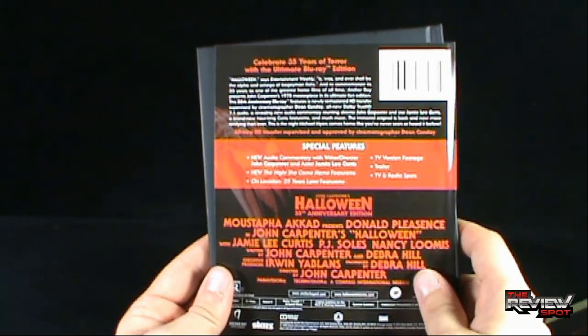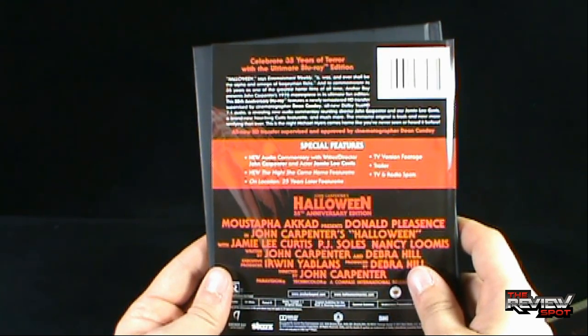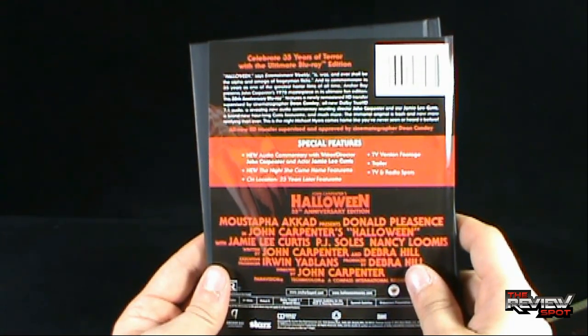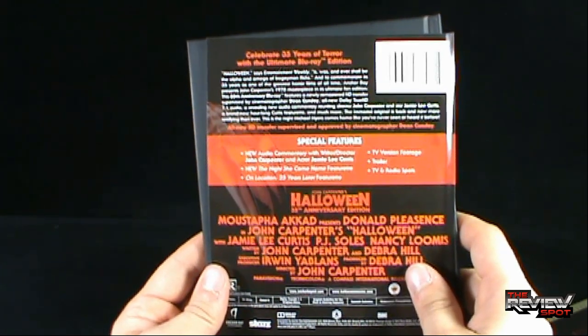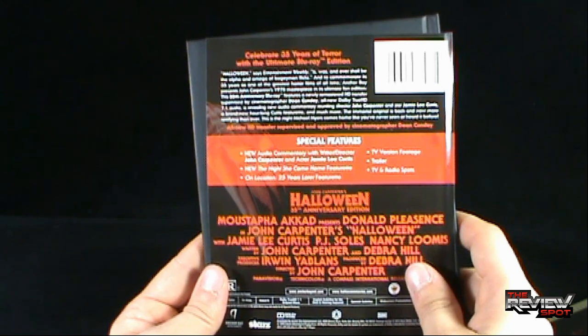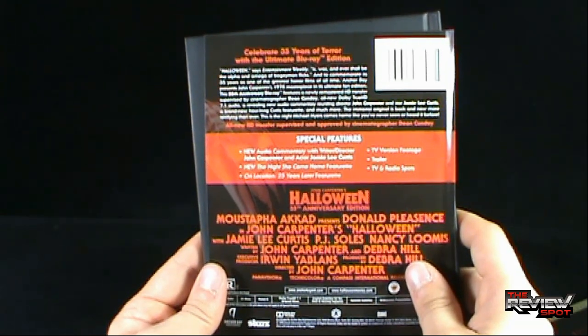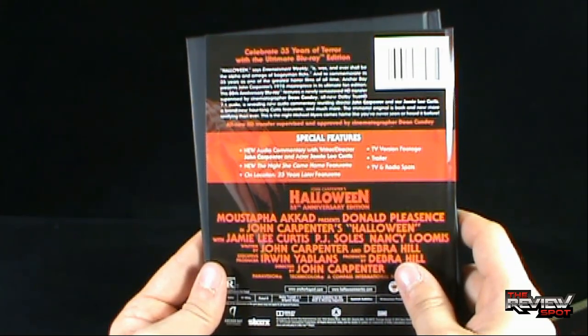It says 'Celebrate 35 years of terror with the ultimate Blu-ray edition of Halloween.' Entertainment Weekly says 'It is, was, and ever shall be the alpha and omega of boogeyman flicks.' To commemorate 35 years, Anchor Bay presents John Carpenter's 1978 masterpiece in its ultimate fan edition - featuring a newly remastered HD transfer supervised by cinematographer Dean Cundey, an all-new Dolby TrueHD 7.1 audio, and a revealing new audio commentary reuniting director John Carpenter and star Jamie Lee Curtis.